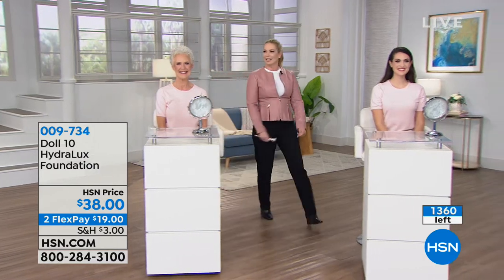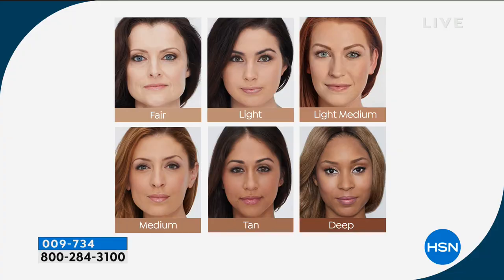With everybody ordering, we have less than 800. This will sell out. This is Doris' last show and we tried to put everything together. We've got four colors left: fair, light, light medium, and medium. Let's talk about who those are for.